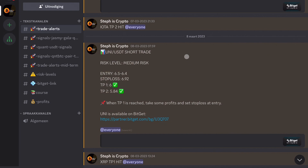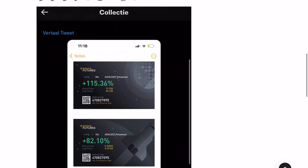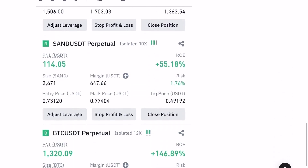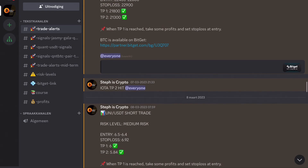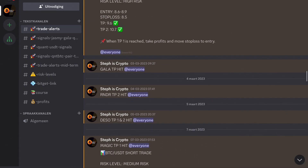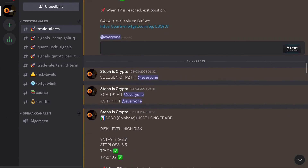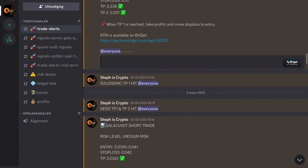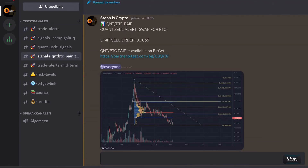Before we dive further into the video I want to make you aware of my trade signal group. My signal group has helped me and others to make some serious profits over the last few months. The best part is you don't need any special skills or knowledge to start making money with it. When you join my signal group you'll receive alerts on the most promising trades including entry and exit points, stop loss levels, and potential profit targets.